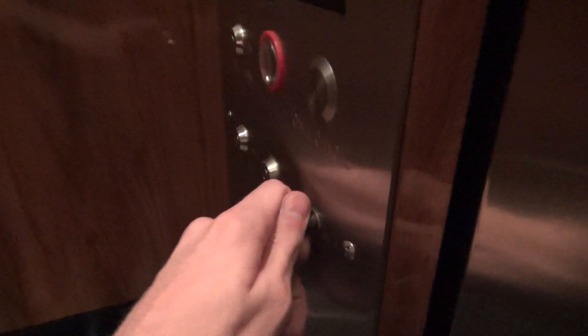Look at this — it's a fan switch. I've never seen that before. Normally it's just a key. Pretty dark elevators, but these are nice.